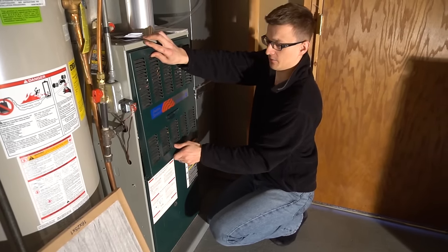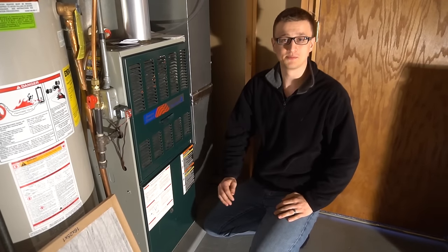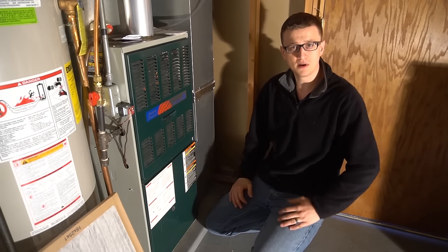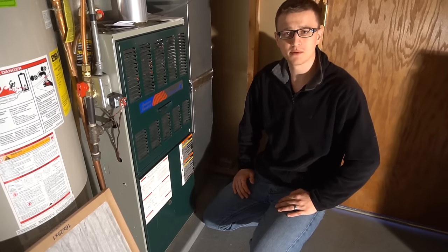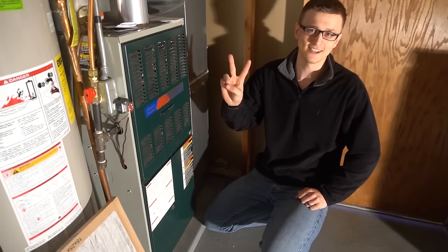That's all I had for you today. Hopefully this helps somebody out. If you have a success story or other problems you were able to self-resolve, share them in the comments below. If you're new to the channel, please consider subscribing for more videos like this one, and don't forget to hit that like button. Thank you so much for watching — see you next time.